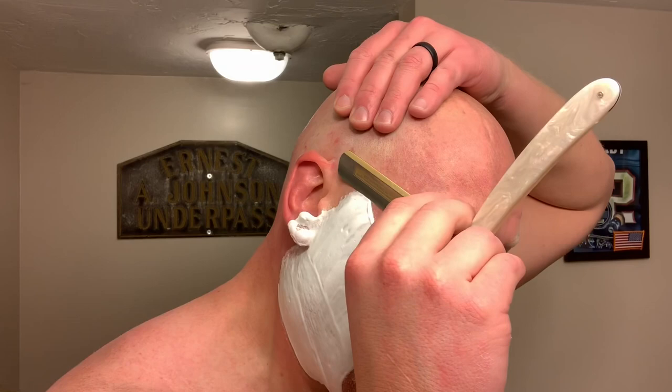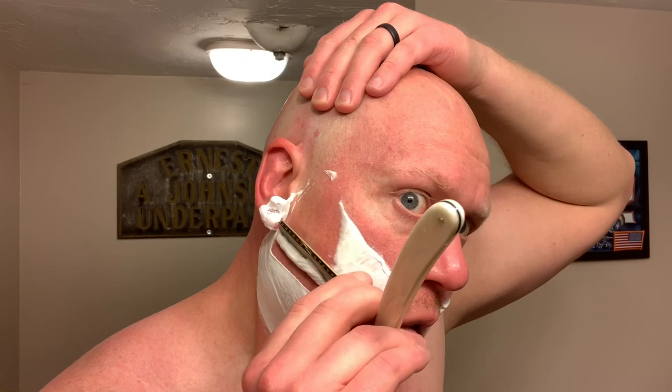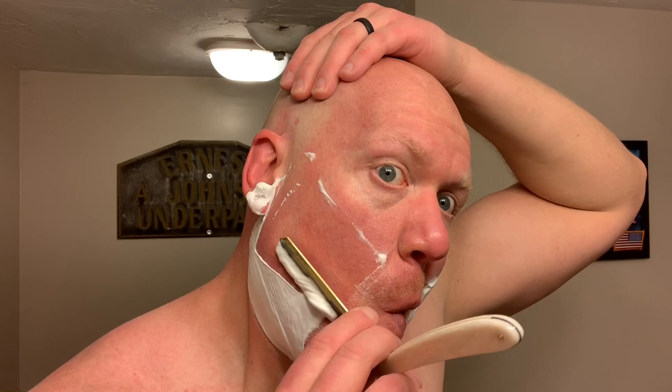For those of you who haven't seen any of my previous Noble Otter reviews, this is a tallow-based soap. I will list the ingredients below as I always do. The soap is of mid firmness and loads easily into your brush fiber of choice. It's a thirsty soap, and when you hydrate it properly, it will have a nice density and sheen to it, resembling the consistency of crème fraîche.